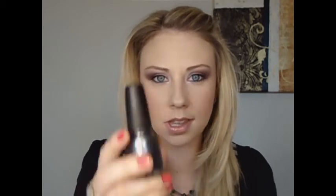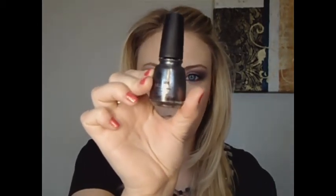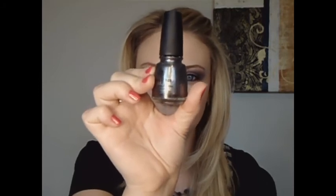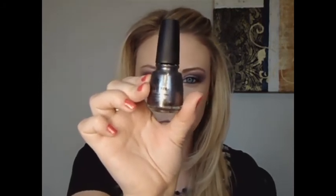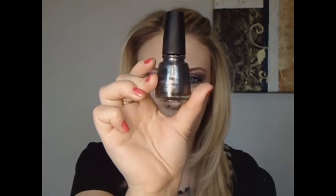My last favorite fall fingernail polish is my China Glaze, and this one is called Jitterbug — 941 is the number. It's just this really dark gray and it has tons and tons of glitter, like sparkles. It's just really, really pretty. This is one of my absolute favorites.